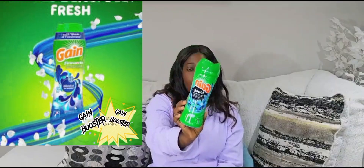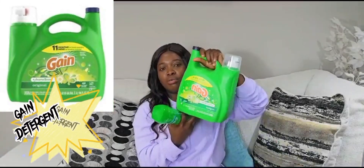I use this booster in my laundry when I wash my clothes. This booster lasts more than 24 hours. You just put a little scoop in there to boost the smell and everything. And then here is the Gain detergent for my clothes. I love everything smelling fresh and nice.